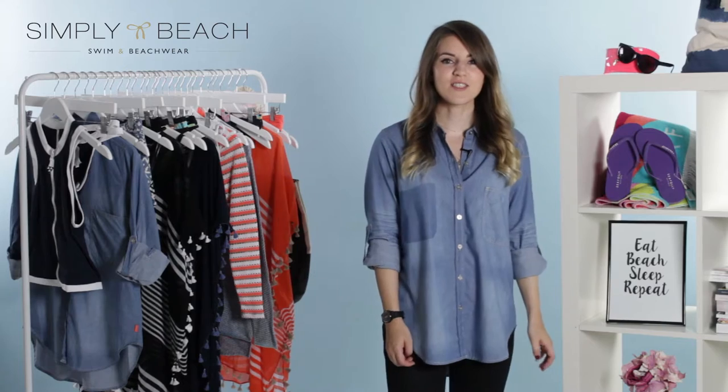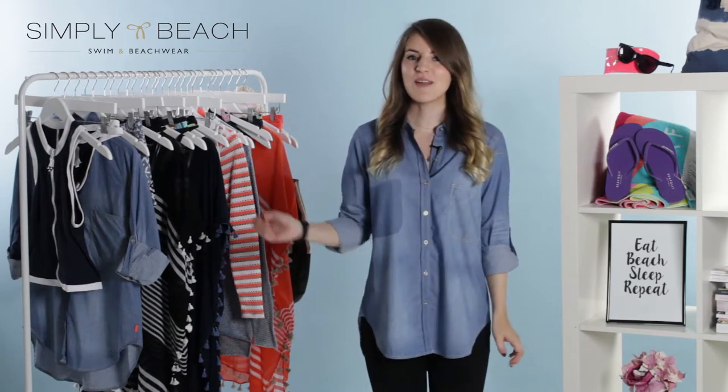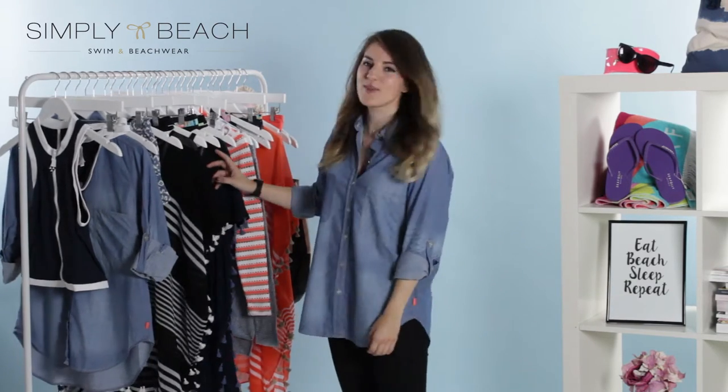Hi, my name is Robin and I'm the social media coordinator for Simply Beach. Today we're going to be having a little look at the brand new Sea Folly collection.